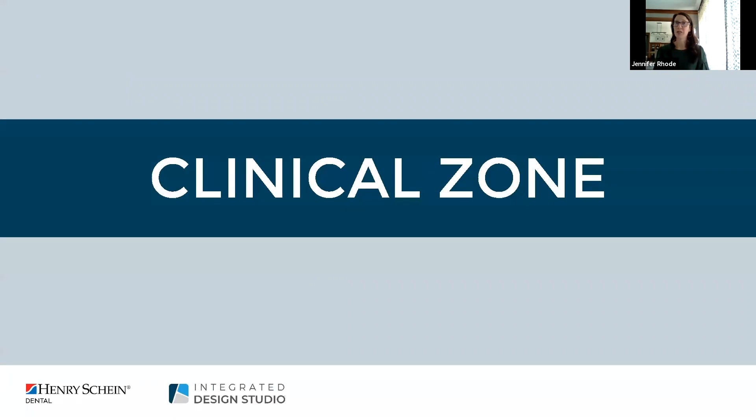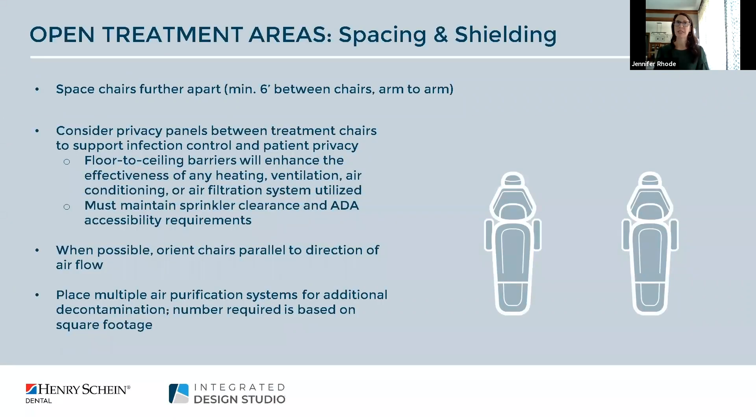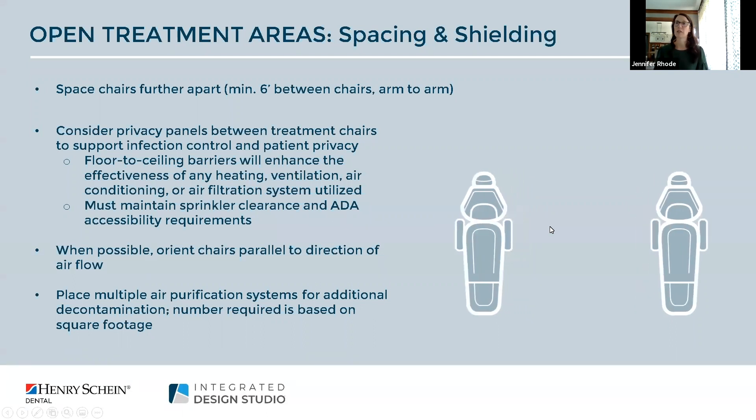Moving into the clinical zone, starting with the open treatment area: if you're planning on putting in a hygiene bay or ortho bay, or retrofitting an existing office, we would always recommend keeping six feet between chairs arm to arm. Creating a spacious bay will provide better circulation and function within the space, and if space allows adding even more than six feet is a great opportunity to open up the functionality.